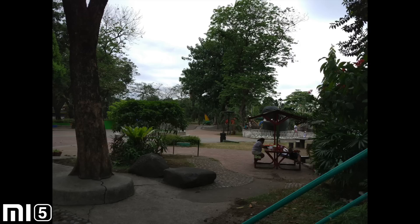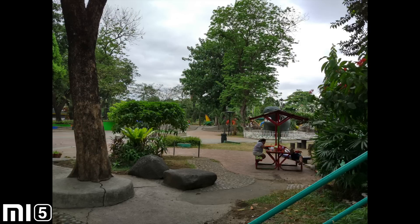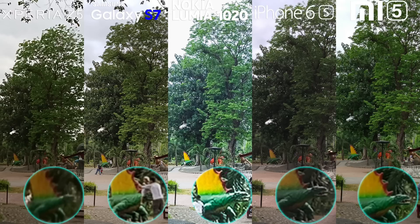HDR on the Mi 5 is really great, though there's a slight oversaturation in the colors. Overall, the Mi 5 takes the most detailed while the S7 has the best highlights in this HDR test.